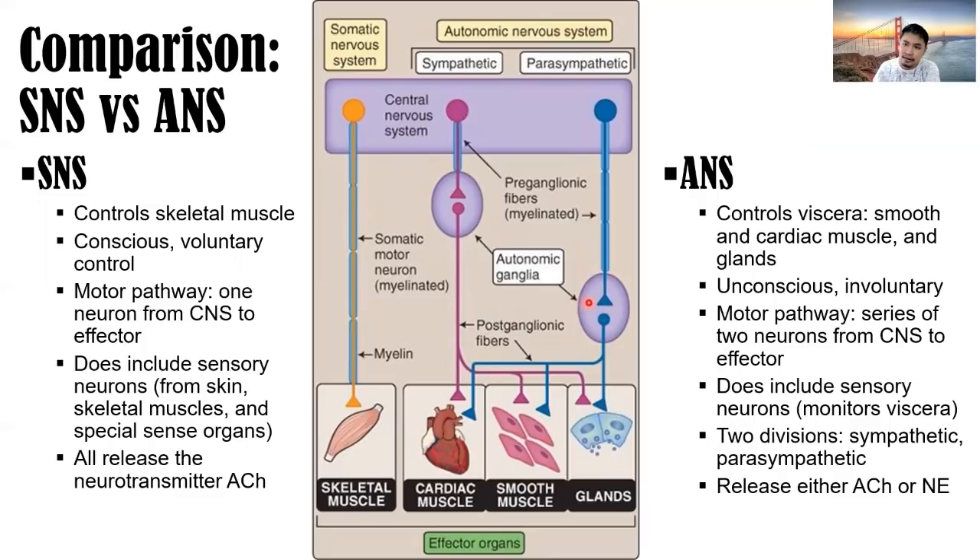Autonomic ganglia are composed of cell bodies outside the central nervous system in the peripheral nervous system, and they serve as relay centers of the nerve impulse. The autonomic nervous system does include sensory neurons that monitor the viscera, has two divisions — sympathetic and parasympathetic — and releases either acetylcholine or norepinephrine/noradrenaline. We'll discuss the different neurotransmitters shortly.